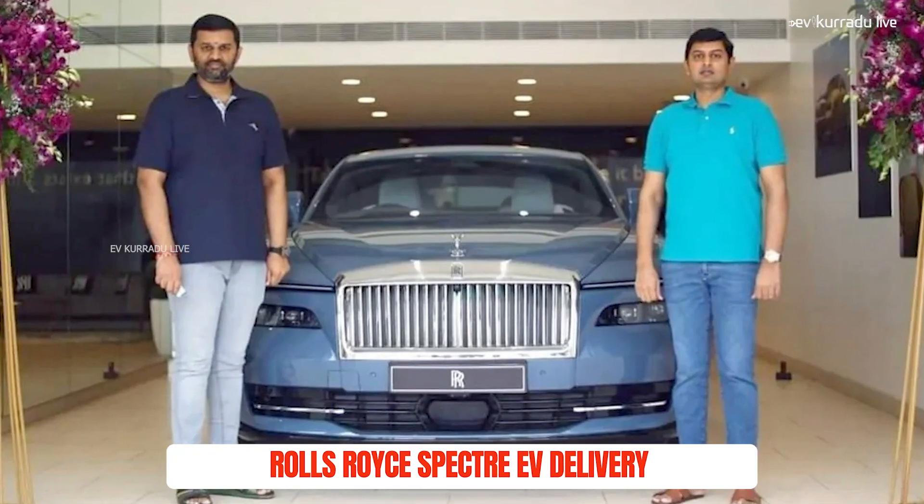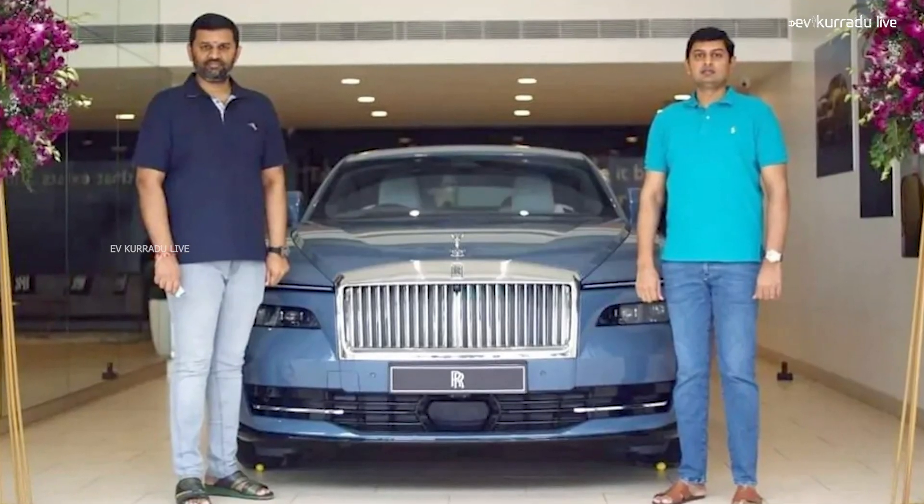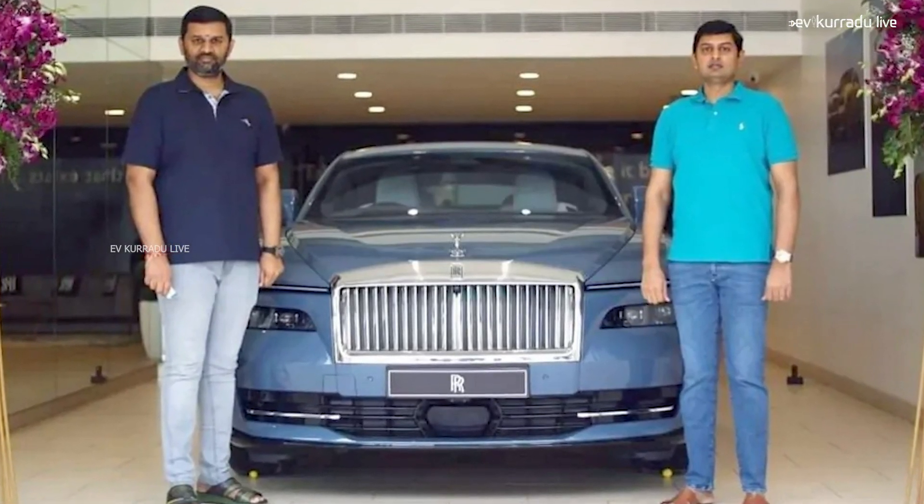For the first update, we are going to cover a customer delivery of the Rolls-Royce Spectre EV electric car. A customer named Chennai Chindra is going to receive the delivery of the Spectre EV. When the company posts photos on all social media, we can get the location of our customers.